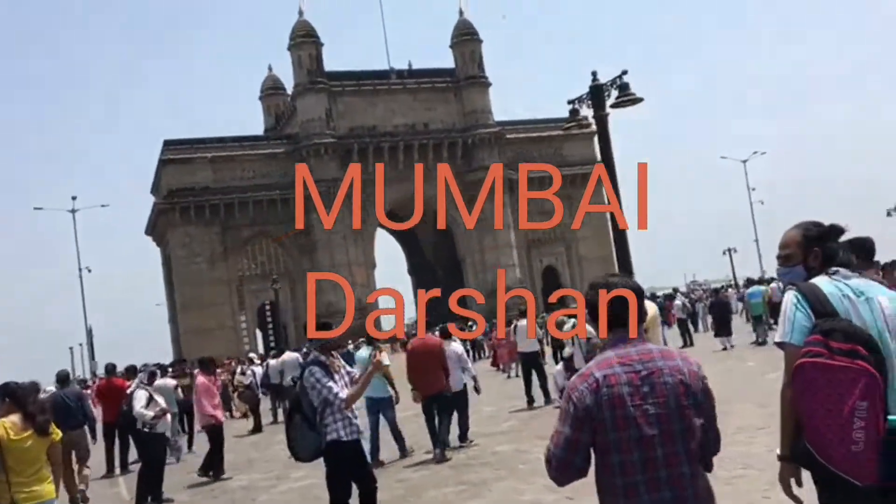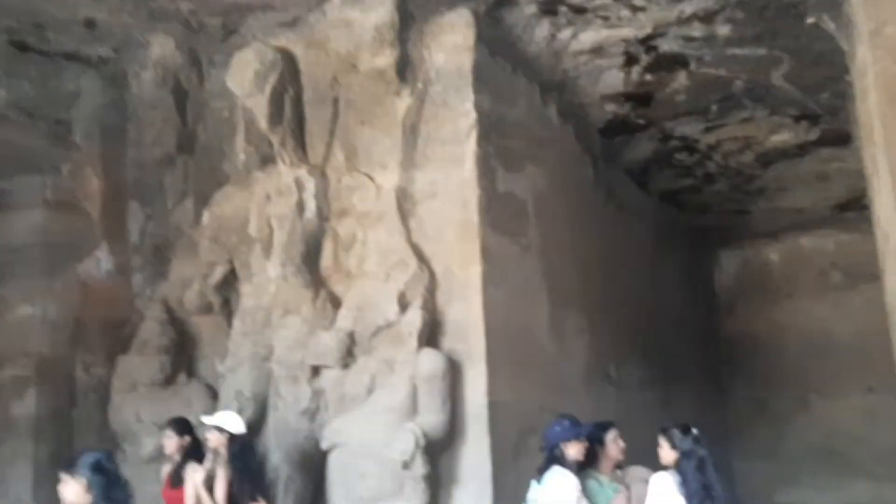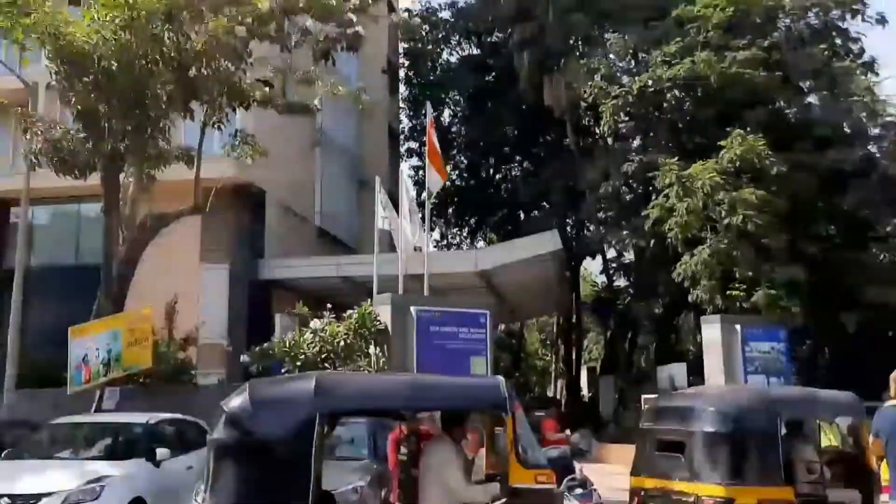Hi friends, welcome to my Mumbai Darshan vlog series. This is going to be a video experience of my time spent in the city of Mumbai, so let's get started. This is going to be the second review of Novital Hotel.